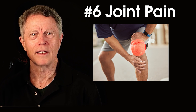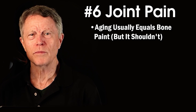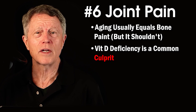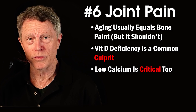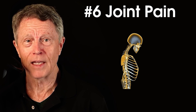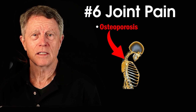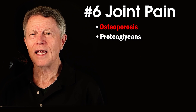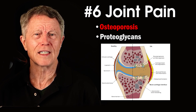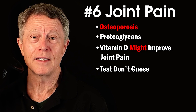Number six: bone and joint pain. The best bones you've ever had were when you were 30. Over time, aging takes a toll and bones become more fragile — but you can slow this down. Vitamin D deficiency is a big culprit. Low vitamin D causes low calcium, leading to demineralization — bones lose their strength and calcium, becoming fragile. This is called osteoporosis. Vitamin D also stimulates the synthesis of proteoglycan, essential for maintaining appropriate joint cushioning — the shock absorber fluid in the joint. If you're in your 40s or older with bone and joint pain, consider vitamin D. Test, don't guess.